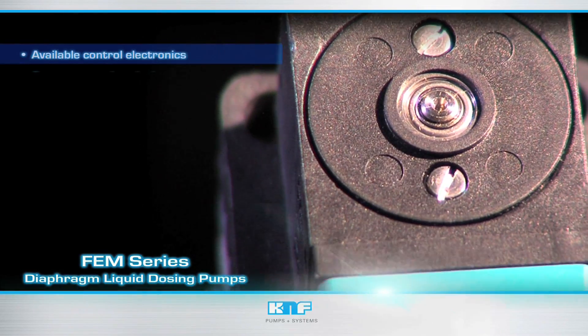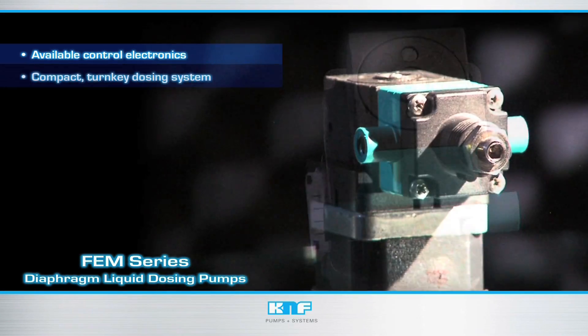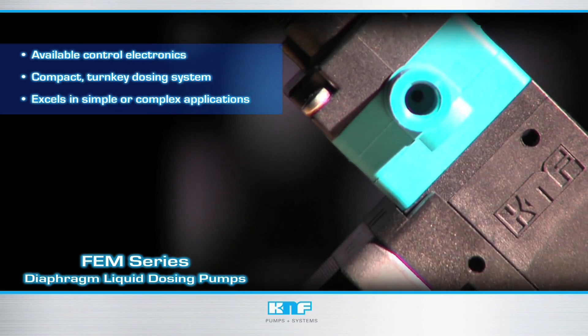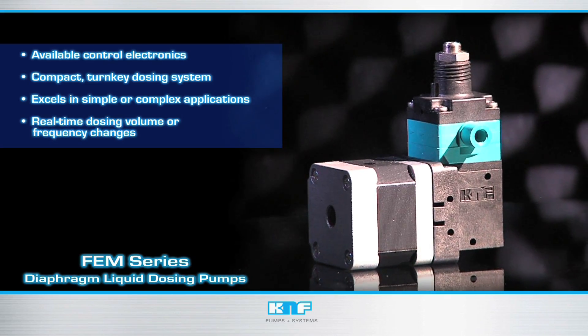The FEM series with available control electronics provides a compact turnkey dosing system suitable for simple or complex scenarios. With an FEM pump in your instrument design, you'll see the benefits when dosing volume and frequency changes are required in real time.